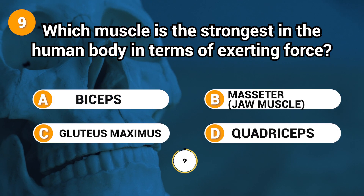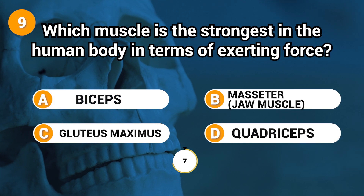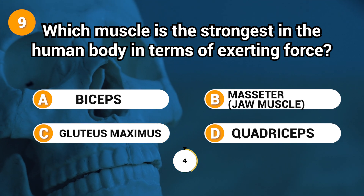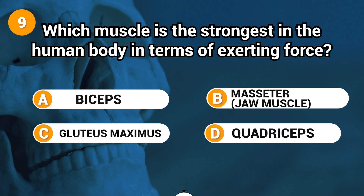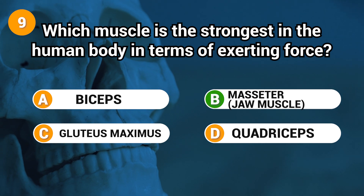Which muscle is the strongest in the human body in terms of exerting force? Answer: B. Masseter, jaw muscle.